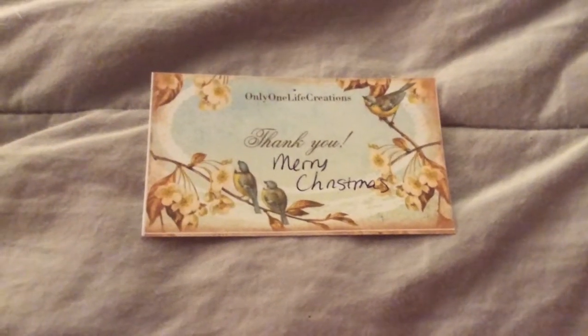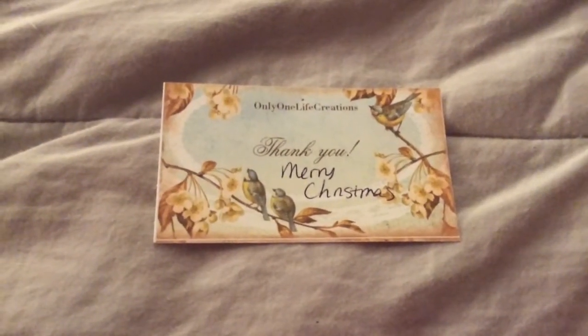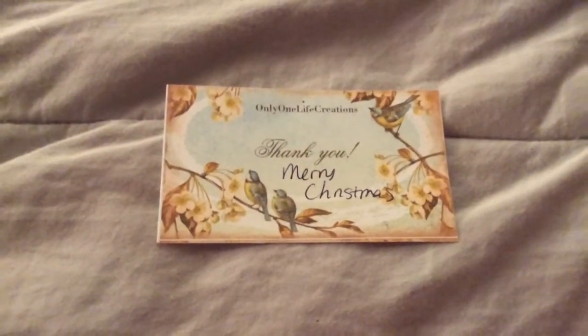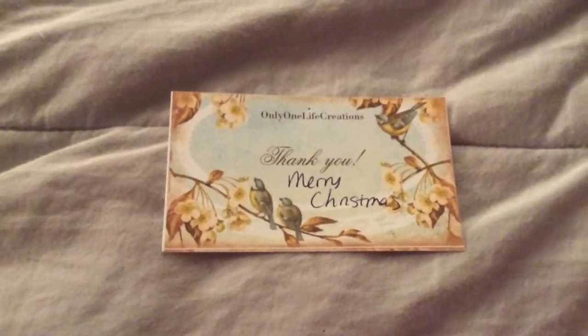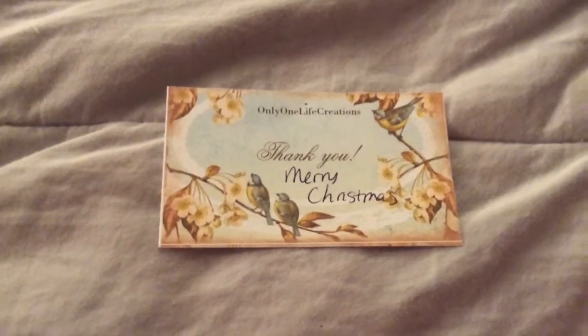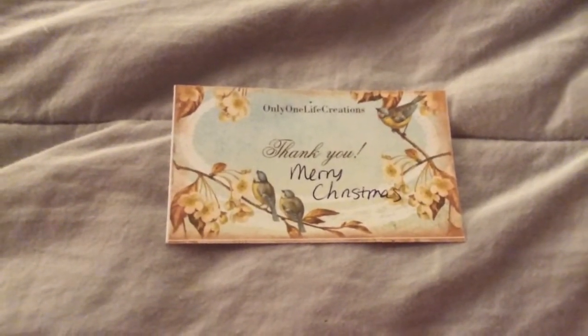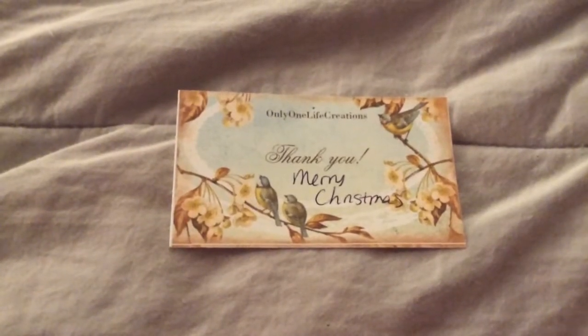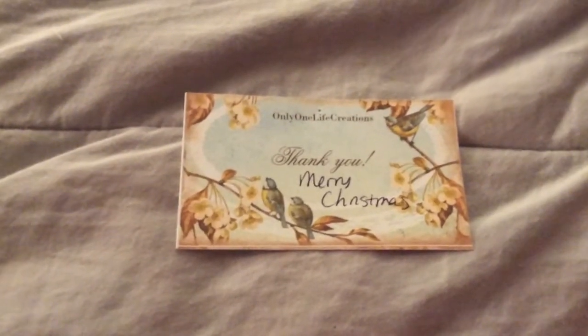Hello everyone, it's Gigi, and this is a haul from Only One Life Creations, which is on Etsy, and it's ran by Candice Scarborough, who's here on YouTube under Candice Scarborough. And I'm going to go ahead and jump on in.